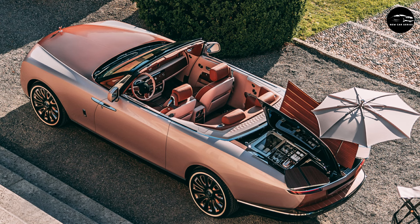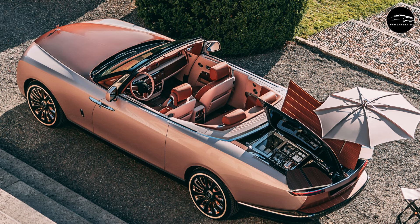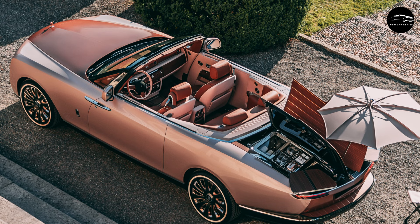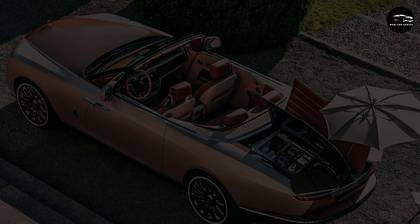We really wanted the Boat Tail to point to our future, Ennis tells me as we begin to wrap up. These projects can sometimes be too biased towards history. While the notion of hand-built Rolls-Royces is significant to us, we want the design to boldly point towards the future, and Coach Build has offered us the freedom to move beyond the usual constraints.